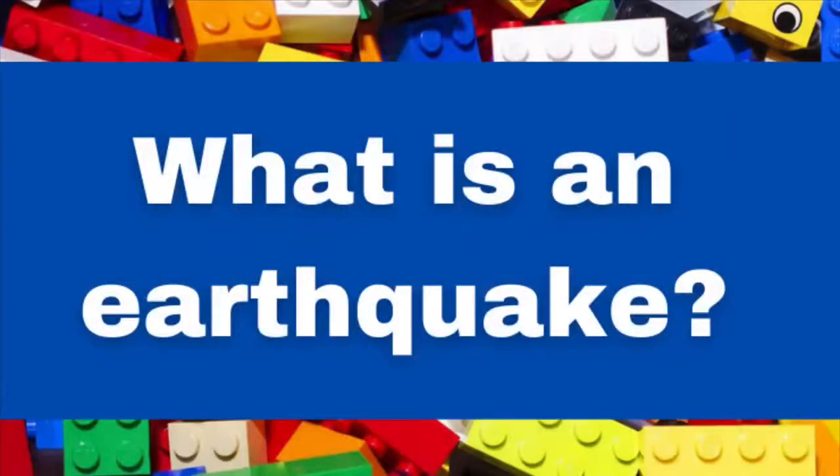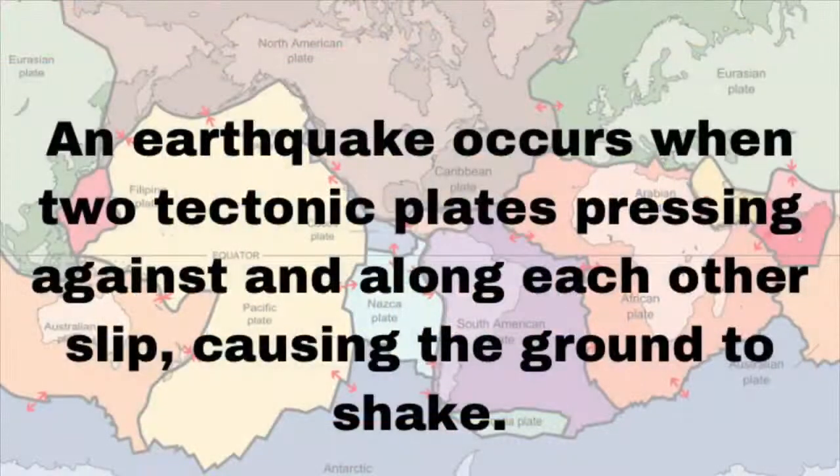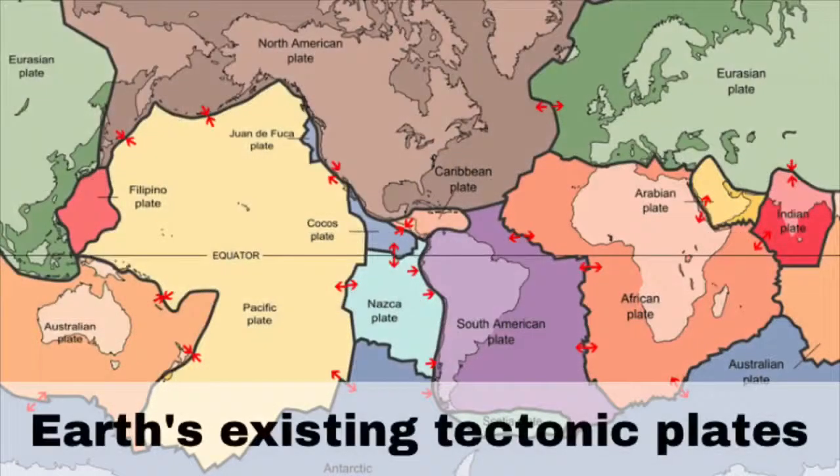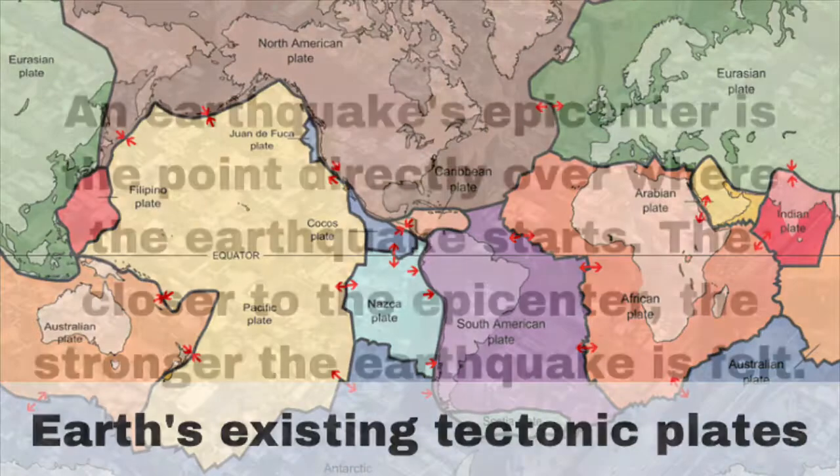First, what is an earthquake? An earthquake occurs when two tectonic plates pressing against and along each other slip, causing the ground to shake. Tectonic plates are the Earth's surface — the crust and the upper part of the mantle — which float atop the molten rock of the Earth's mantle. Here is a map of Earth's existing tectonic plates. Earthquakes occur along their edges.